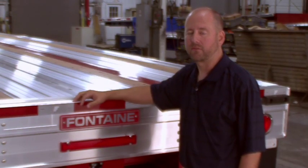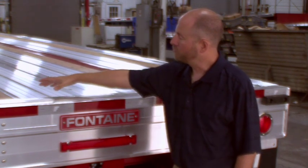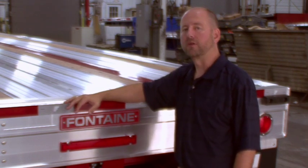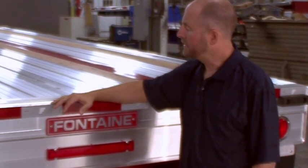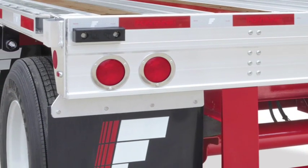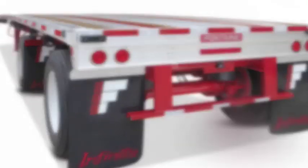We've gone to great lengths to enhance the design of the rear of our flatbed trailers. The Infinity trailer utilizes an additional cross member at the rear, which increases stability and durability over time. In addition, the Infinity electrical system is a modular, fully sealed LED light system and includes an industry-leading five-year warranty.